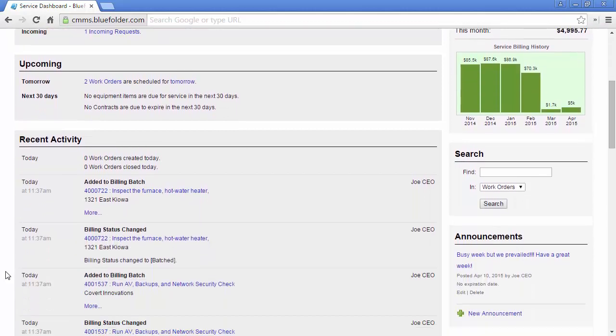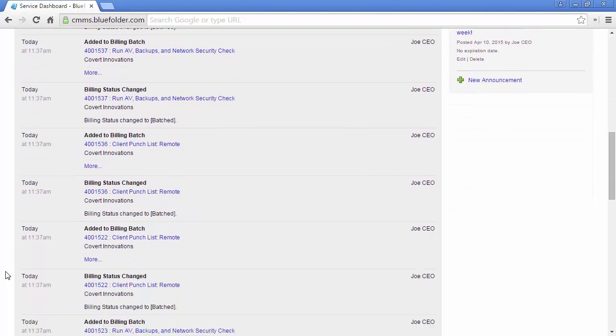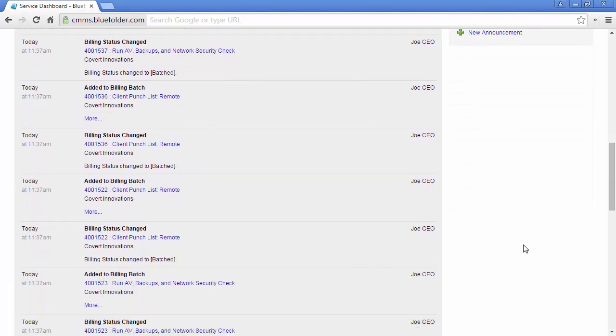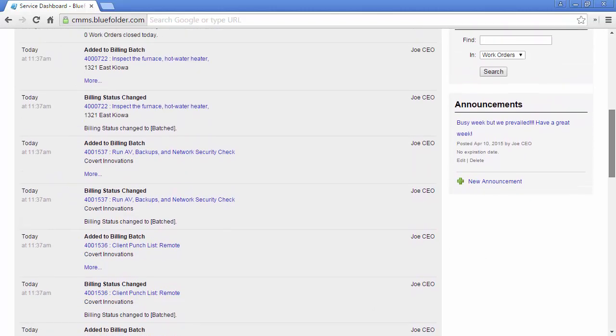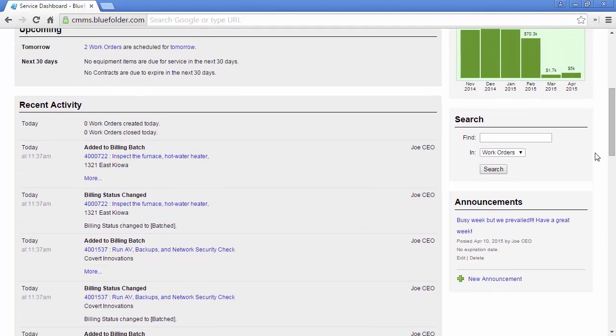Under Recent Activity, users can see how many work orders are created today, how many are closed today, as well as the last 30 interactions from your users with the system. Admin users can also create new announcements for the team, and search and find work orders and customers.